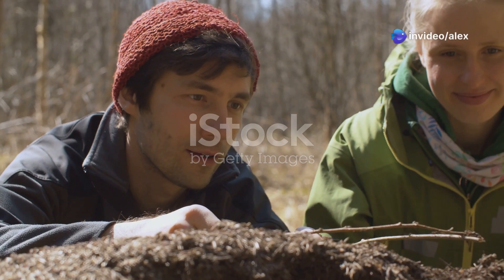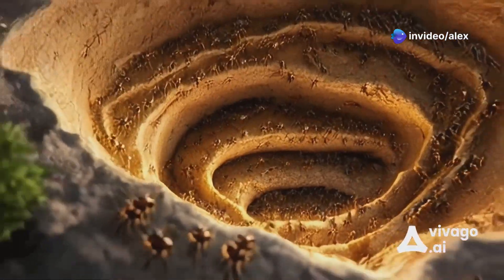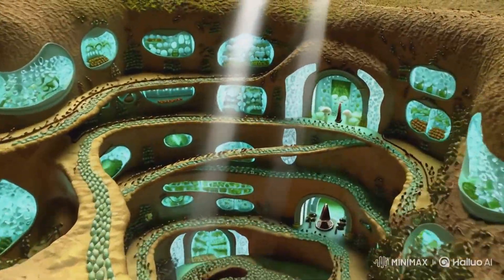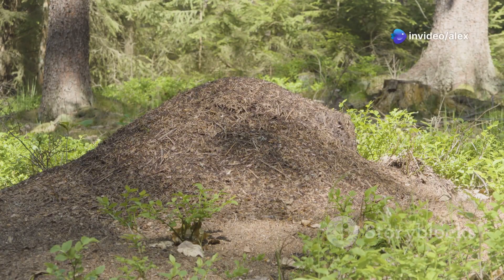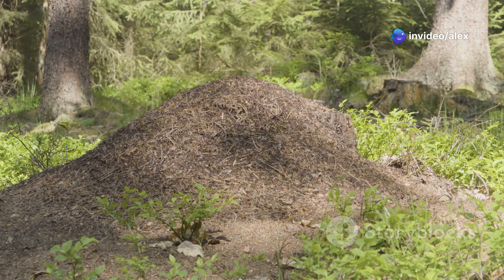Hello, fellow nature enthusiasts. Today, let's dive into the fascinating hidden world of ant hills. You see them as small mounds of dirt in your backyard, but they are actually the entrance to an intricate underground world, meticulously built by one of nature's most organized and industrious creatures, ants.